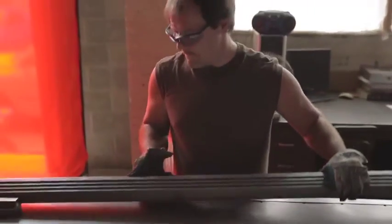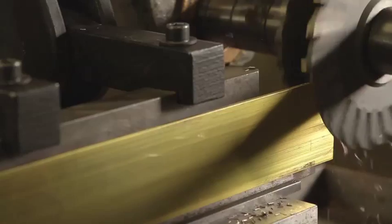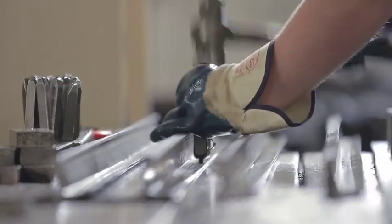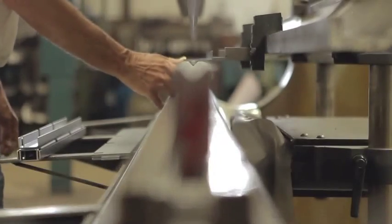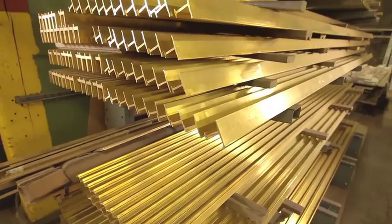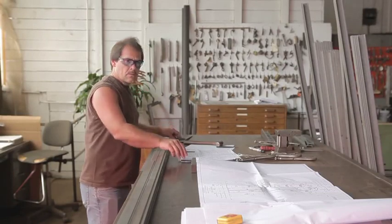Walking through the front door of our factory is like taking a step back in time. You hear the din of hammers and chisels as craftsmen use 100-year-old methods to give shape and form to raw steel. All of our products are proudly made in the United States, just as they have been for more than 100 years.